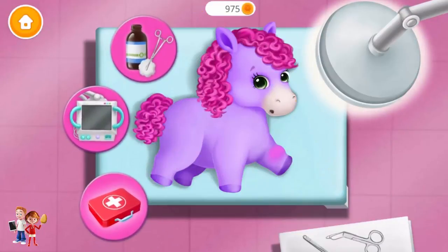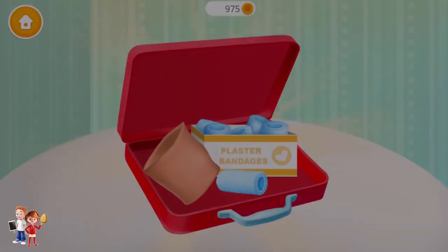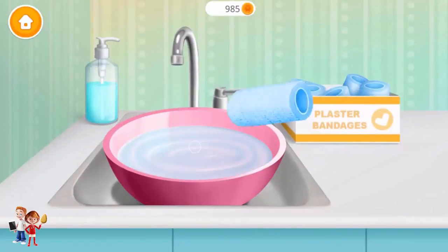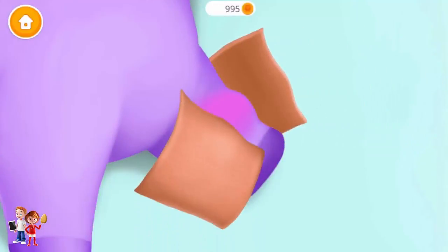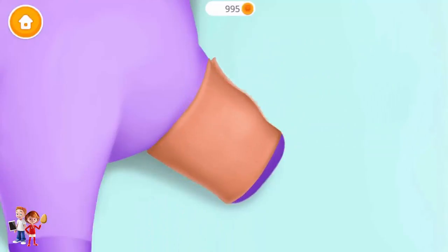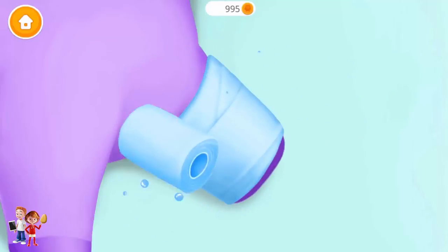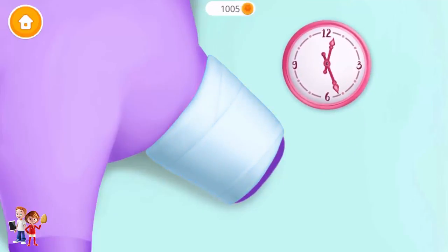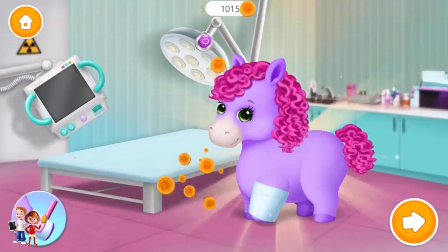Open it. It takes time to heal. Now fill the bowl with water. Put it into the water. Let's cast the leg. Wrap it to make it stable. It takes time to heal. Woohoo! Good job! You are the best doctor.